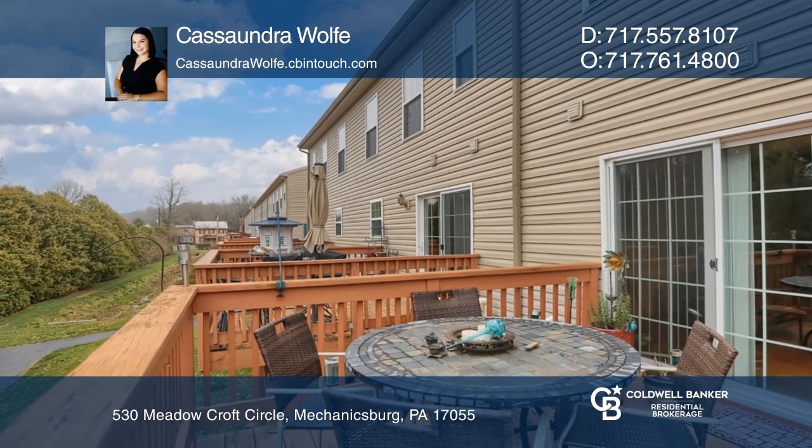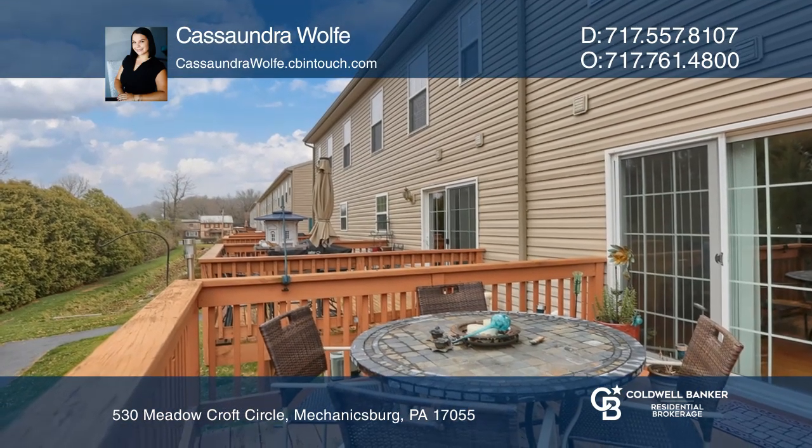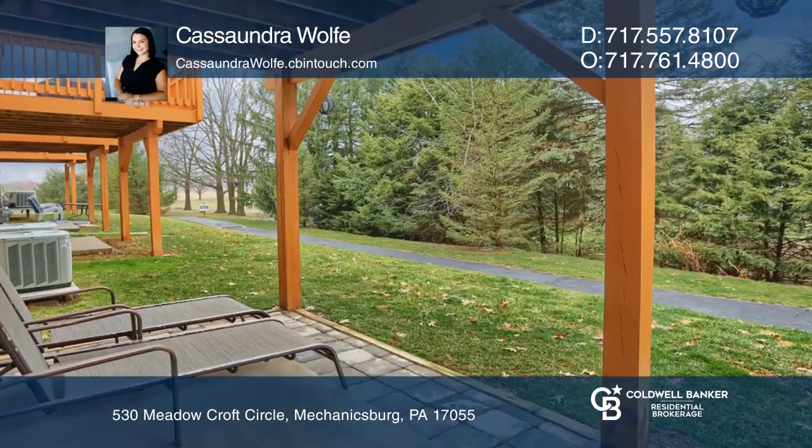With spring here, you can barbecue out on the deck and listen to the ball games, or enjoy the extended patio in the shade.